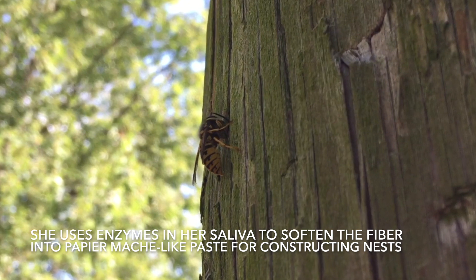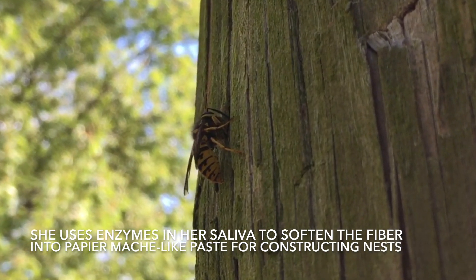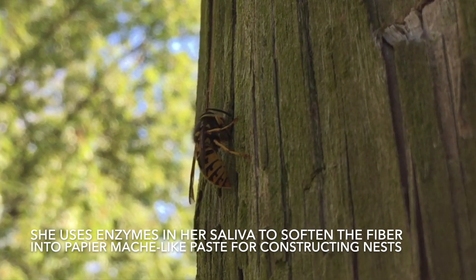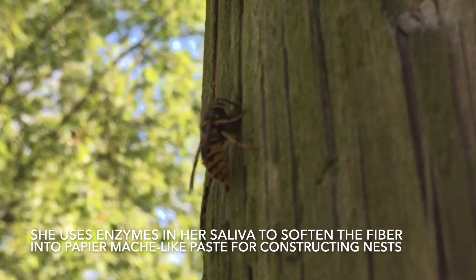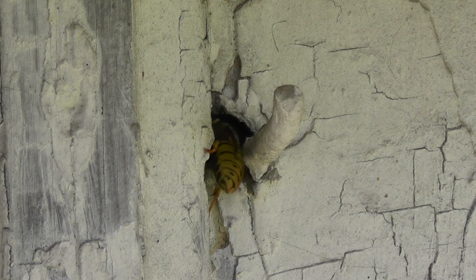They collect this wood fiber from phone poles, old logs, weathered fences, or decks. You'll see them out there chewing away on fences while they collect their wood pulp and bring it back to their nest.